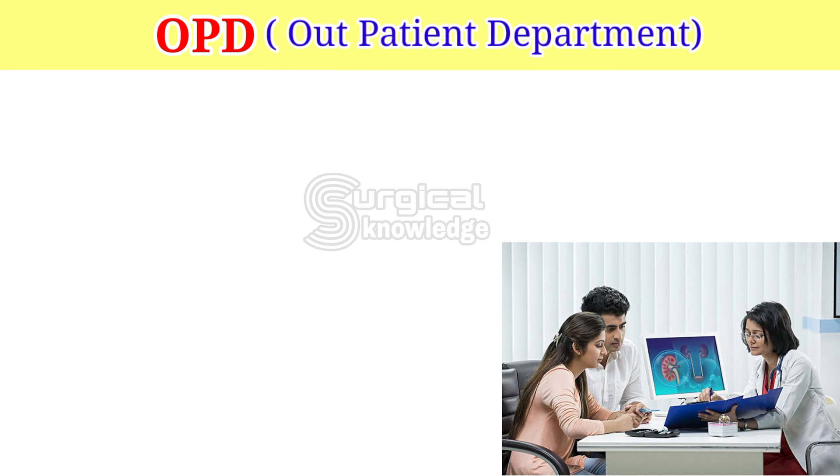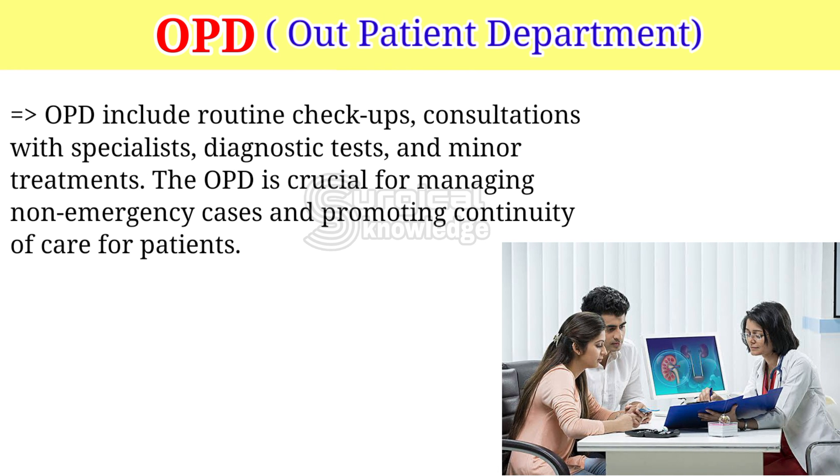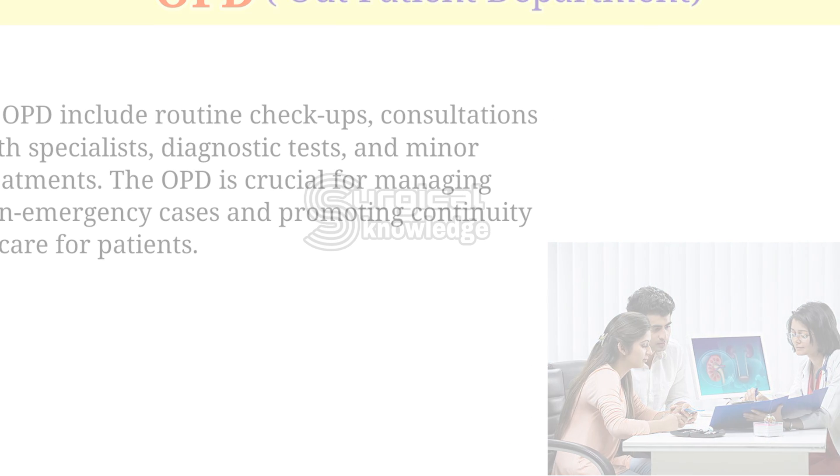OPD — Outpatient Department. OPD includes routine checkups, consultations with specialists, diagnostic tests, and minor treatments. The OPD is crucial for managing non-emergency cases and promoting continuity of care for patients.